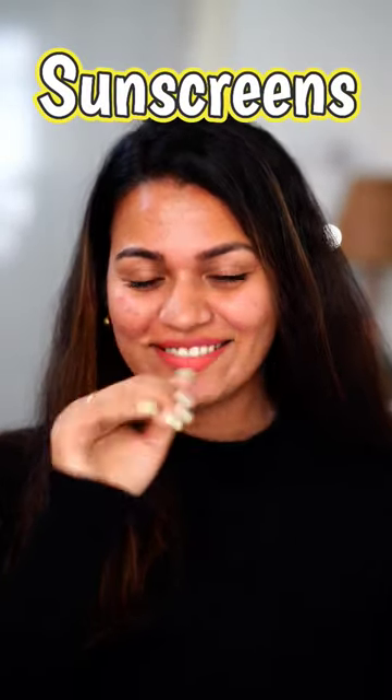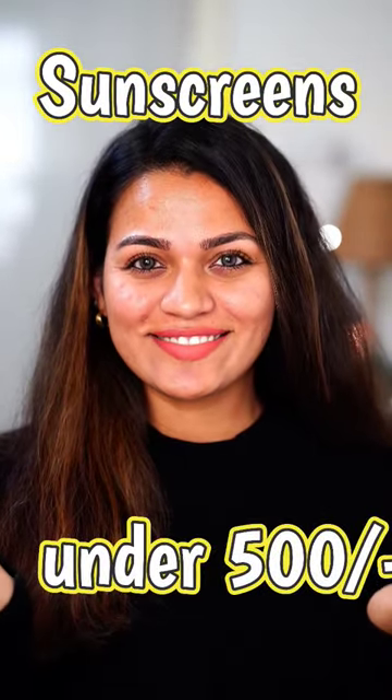Top 5 sunscreens under Rs.500 for oily acne-prone skin.